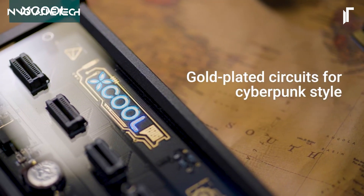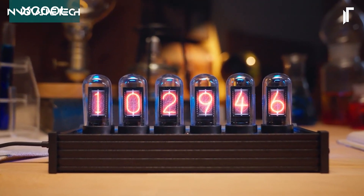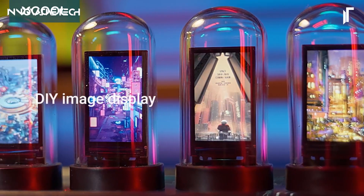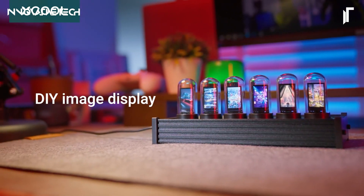Perfect for a cyberpunk-inspired space, this clock not only tells time but also serves as a statement piece with its mood-enhancing LED backlighting. Its unique combination of old-school charm and futuristic design makes it a standout addition to any modern room.